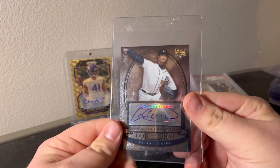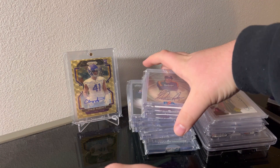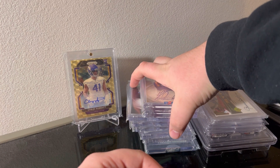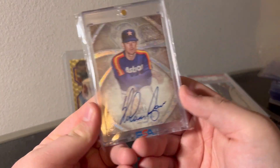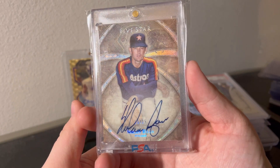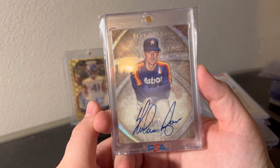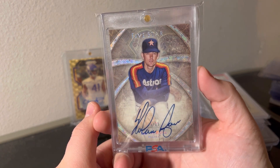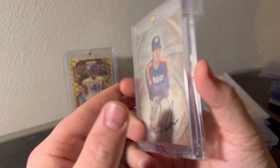Armando Galgara auto - I'm assuming that's probably a dollar card, I have to look that up. I want to save this one for the end but you've already seen it - Nolan Ryan out of 25, Five Star auto. My favorite set year of Five Star without a doubt - they have this one in football too. Beautiful foil, nice bold on-card autograph.